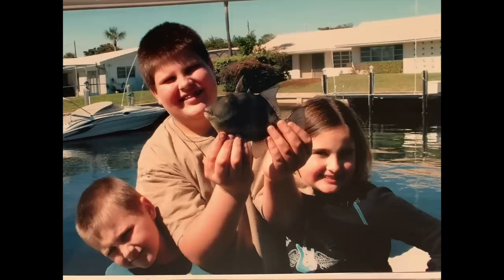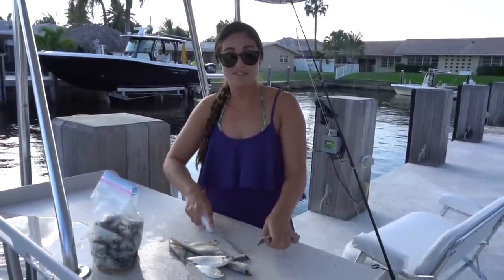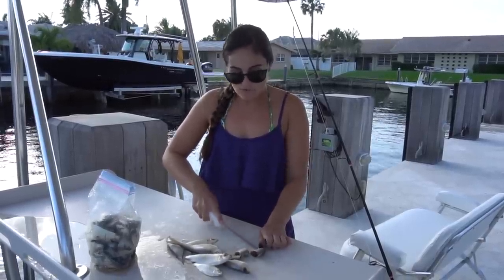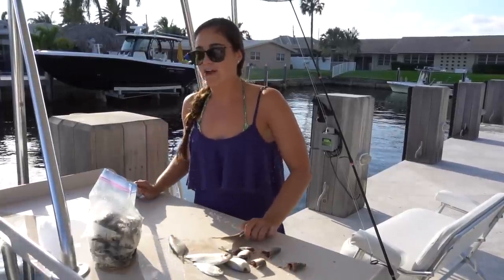Over the years we've seen a change in what comes in the canal. Years ago you could catch a limit of nice-sized snapper out here. Over the years the snapper population has gotten a lot smaller and now there are a bunch of baby snappers. A new population is coming in, and now we have a giant population of hardhead catfish. Anytime you come out here, you could throw a stone or a leaf in the water and a school of catfish will come to it. If we caught one catfish years ago, it was very rare.